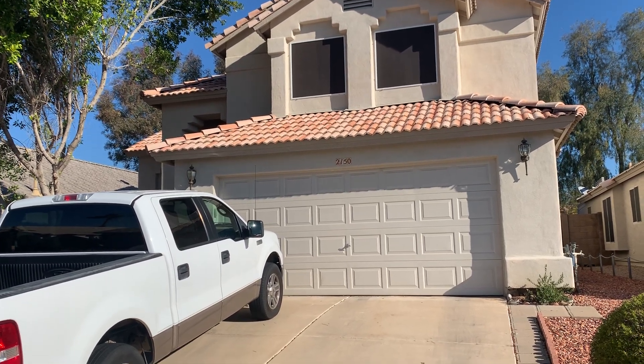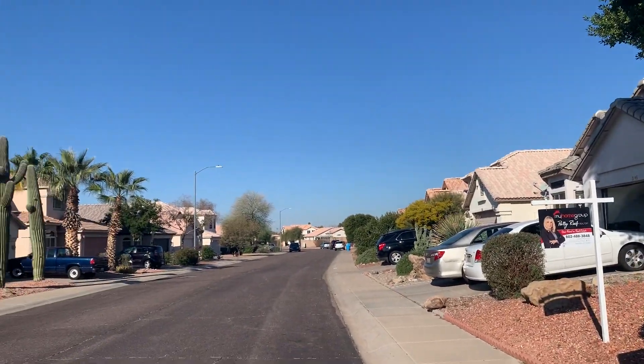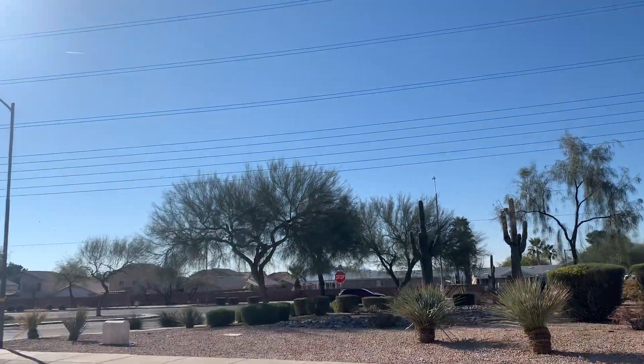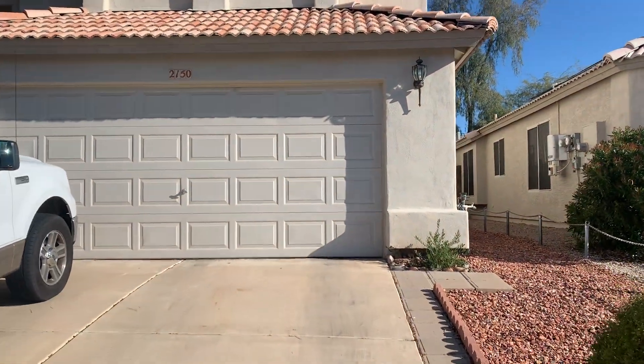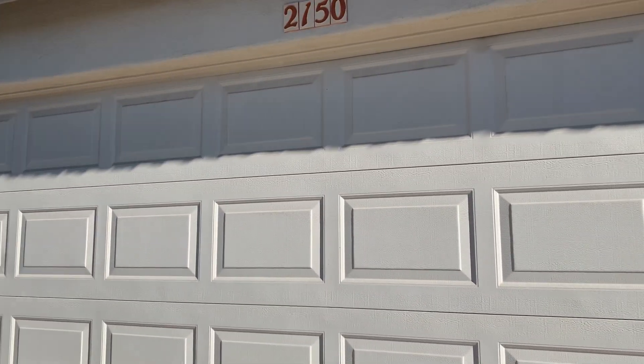Hi, this is Megan Bax with the EXP Realty CBOC team. I'm out here in front of a property on Rockwood, which is in North Phoenix. It's one street in but the back faces the other way from Union Hills, so you hear a little bit of traffic noise in the front, but otherwise not bad.